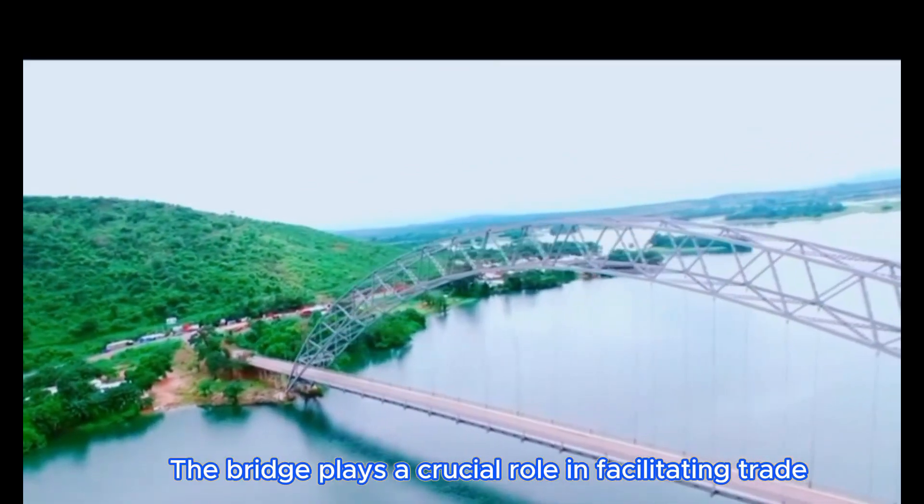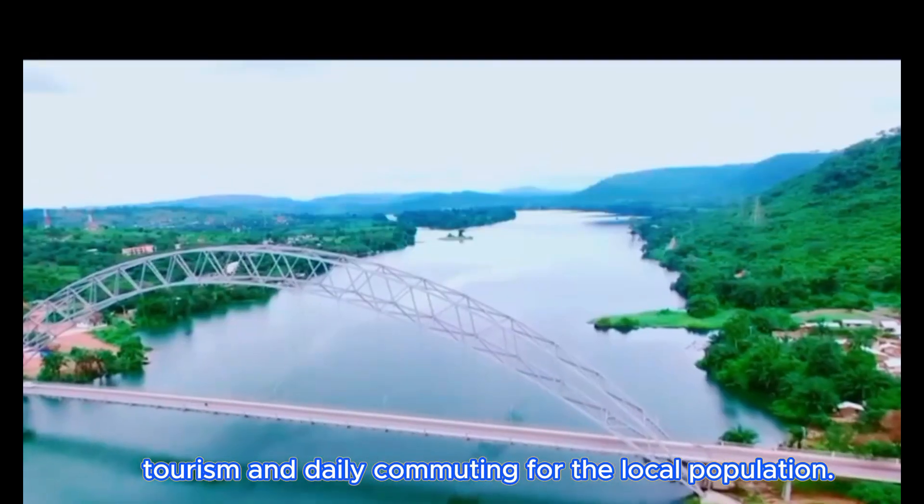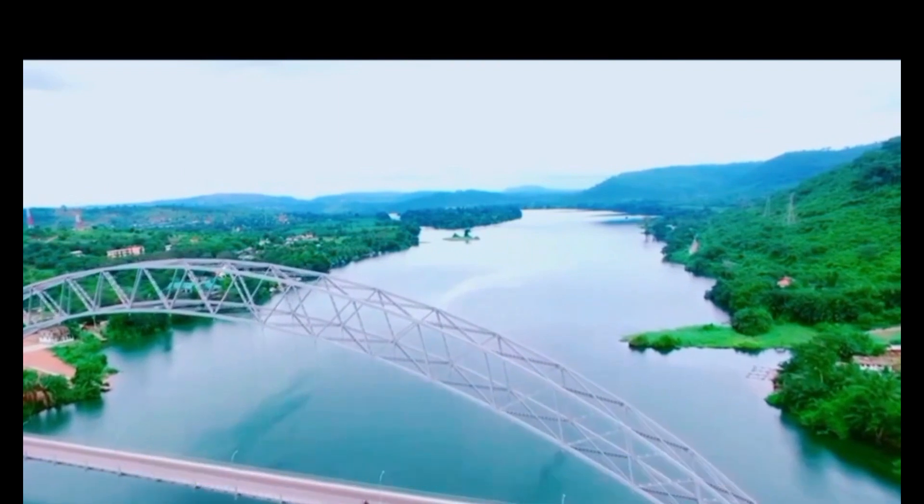The bridge plays a crucial role in facilitating trade, tourism, and daily commuting for the local population.